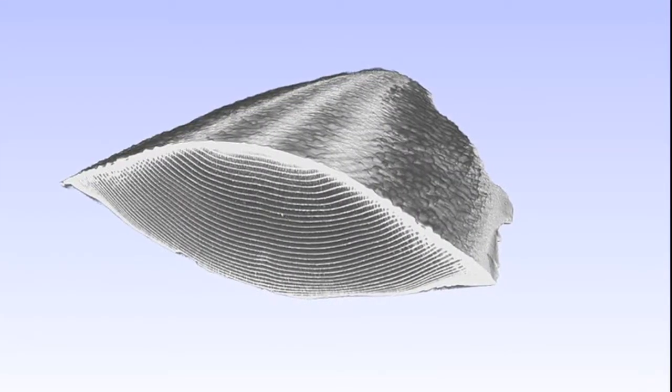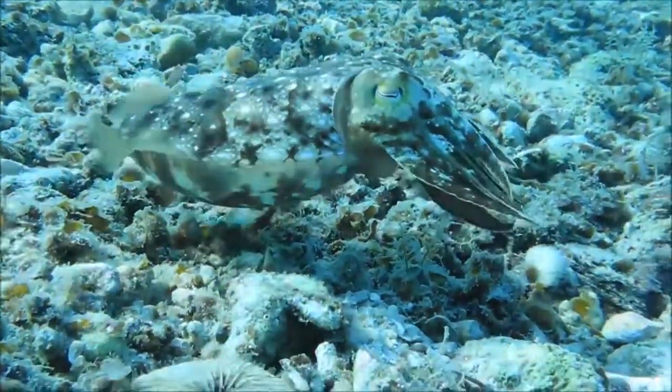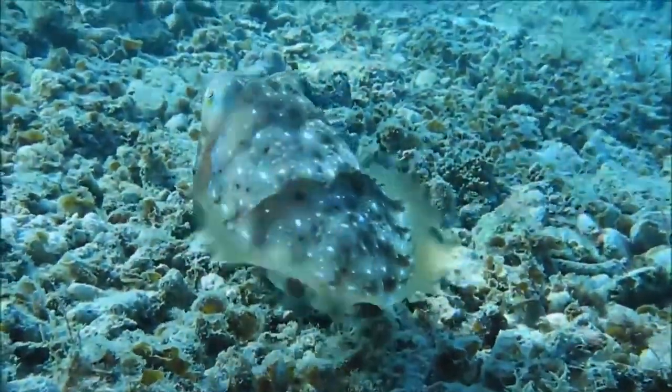Their cuttlebone contains thin chambers. These chambers contain gas that compensates for the weight of the animal's tissues, keeping the cuttlefish neutrally buoyant so that it neither sinks nor floats.